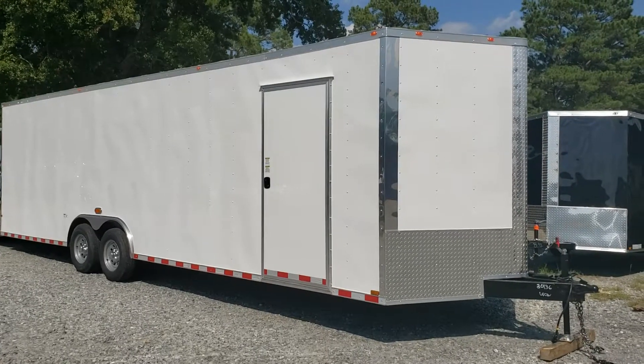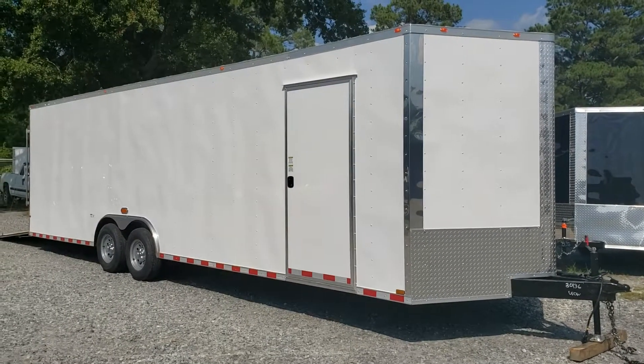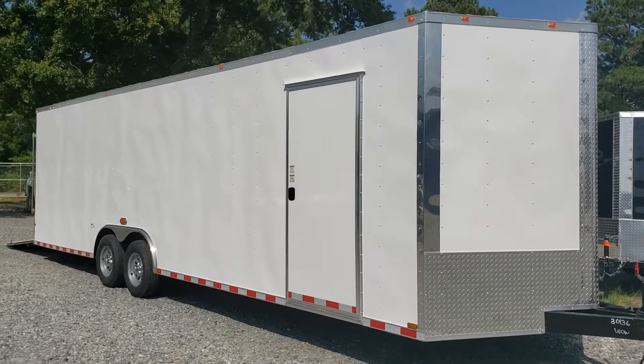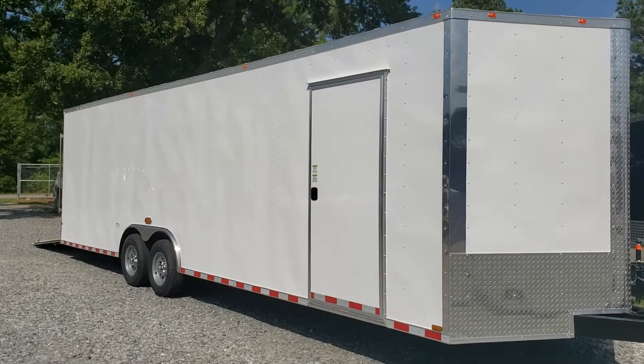Good afternoon everybody, this is Reed from WOW Cargo. My contact information is 478-290-2753. I'm going to do a walk-around here of an 8½ by 28 Synergy enclosed trailer. This one has a 7-foot interior height. I'll just go over some of the common features and specs for it.